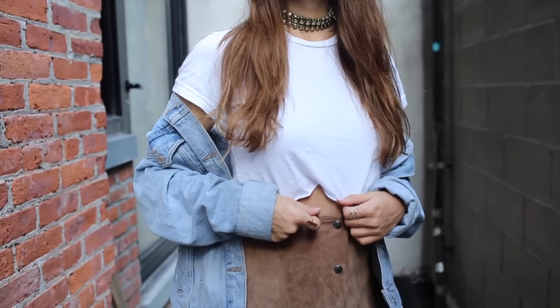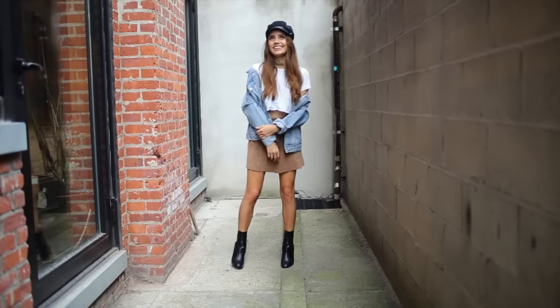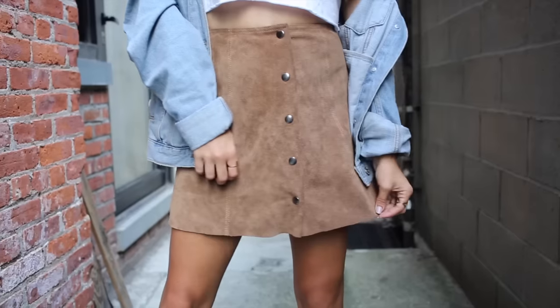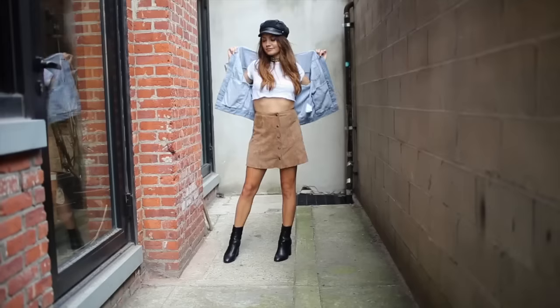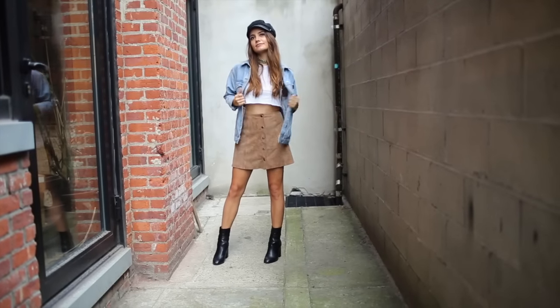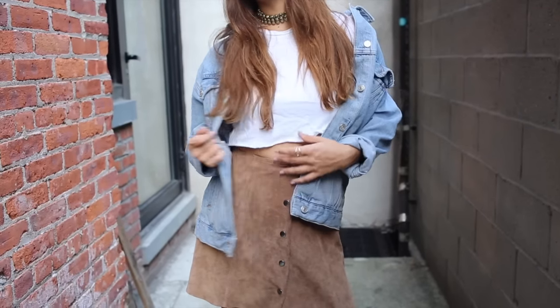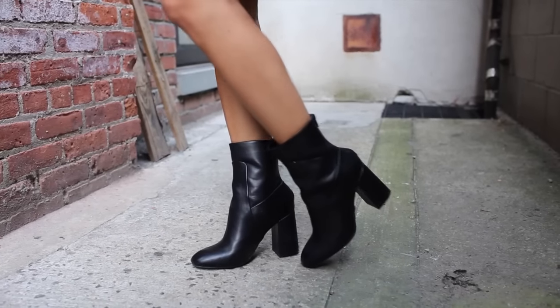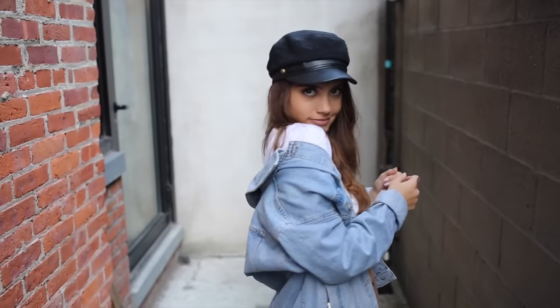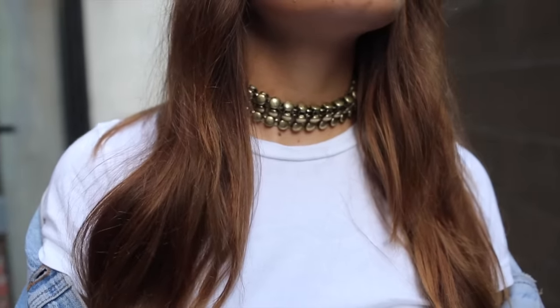Layering denim jackets or pairing one over a t-shirt and skirt is perfect for the end of summer. I wore a suede skirt from Topshop — I wear it a lot in fall and it's a really good purchase. Under that I wore a cropped t-shirt from American Apparel, black sock booties from Lulu's, a fun studded choker also from Lulu's, and a really cool hat from Shopbop.